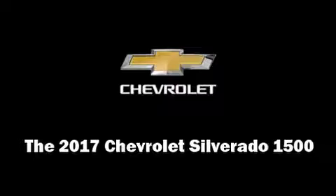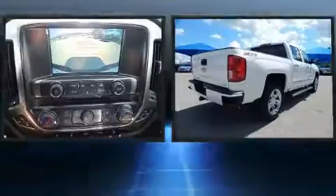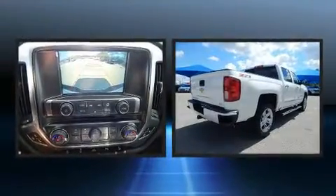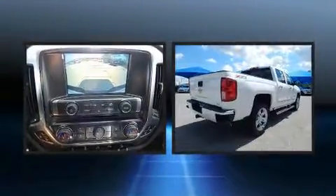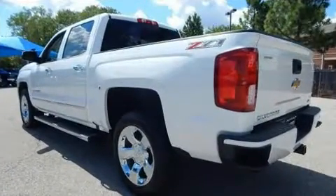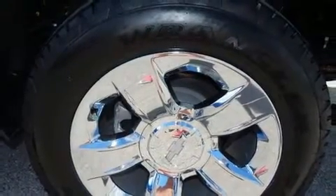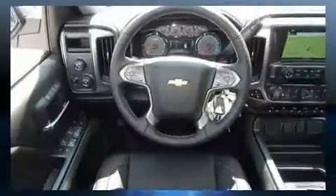You can expect a lot from the 2017 Chevrolet Silverado 1500. This four-door, five-passenger truck provides a satisfying ride for all passengers. It features four-wheel drive capabilities, a durable automatic transmission, and a powerful eight-cylinder engine.